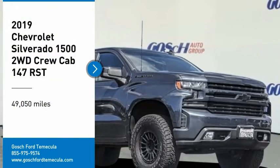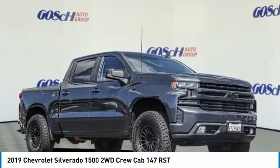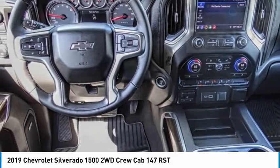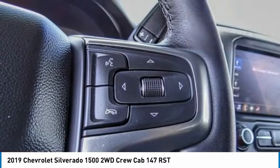Make a great choice today with the 2019 Silverado 1500. The Chevy Silverado 1500 has the lowest cost of ownership of any full-size pickup. This vehicle has less than 50,000 miles. Here are some of this vehicle's great options.